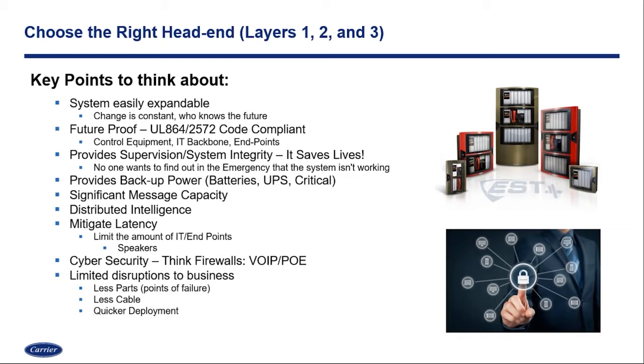The head end isn't just for layer one — it's going to affect layers one, two, and three, and vice versa. So making sure your head end is easily expandable is critical. We know change is constant with technology and with your campuses. There may be a decision where you were a community college and now you've graduated to a state college, or maybe a university with an athletic team that just moved up to a different division. With those changes come different requirements on your campus. If we have a system up front that can have that expandability and growth capability — both forwards and backwards compatibility — we can always advance into those new changing environments.